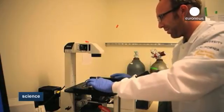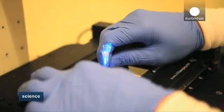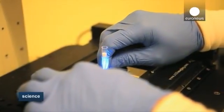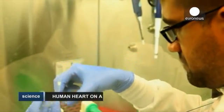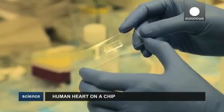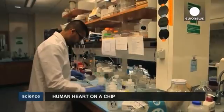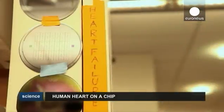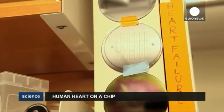Scientists believe that by mimicking human physiology the device could provide a new and powerful tool for drug development. Currently, pharmaceutical companies spend billions testing new drugs on animal models that more often than not fail in predicting if new drugs are toxic to humans. The heart chip could revolutionize drug screening by providing a tool that can be modified to model human diseases using human cells to test new drugs.